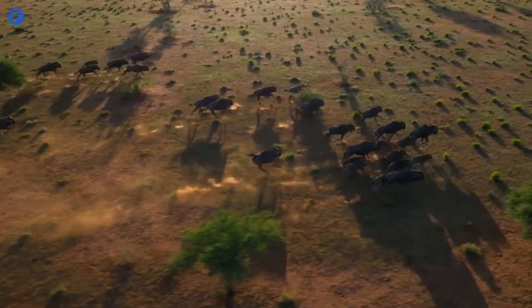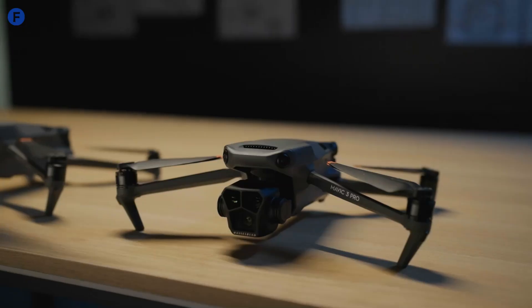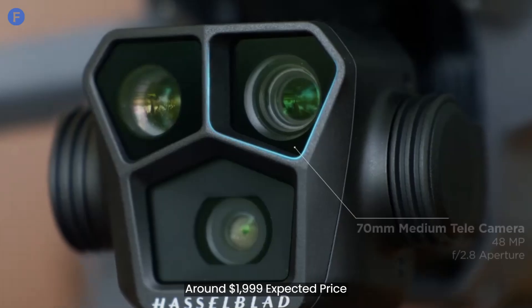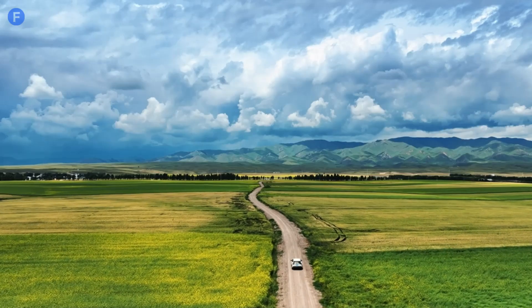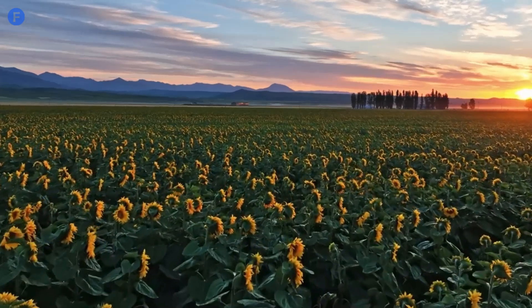Finally, let's talk price. Given all these advanced features, the Mavic 4 Pro is likely to be on the higher end of the market. We're expecting it to be priced around $1,999. Keep in mind that prices can vary depending on where you are and any upgrades included in the final model. It's definitely an investment, but if you're serious about aerial photography, it could be well worth it.